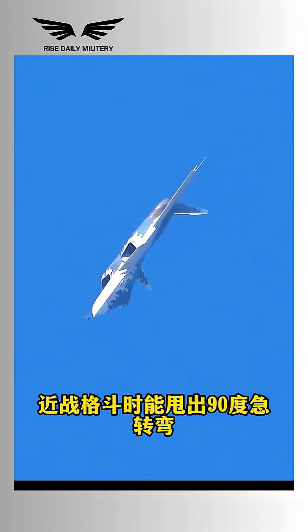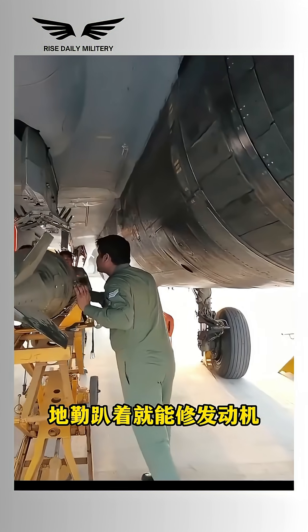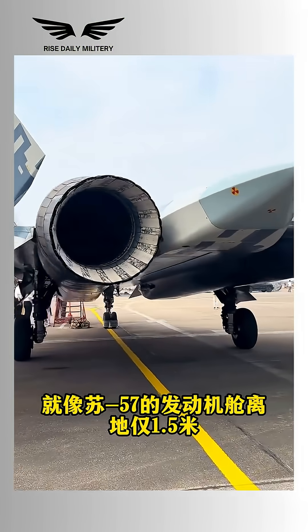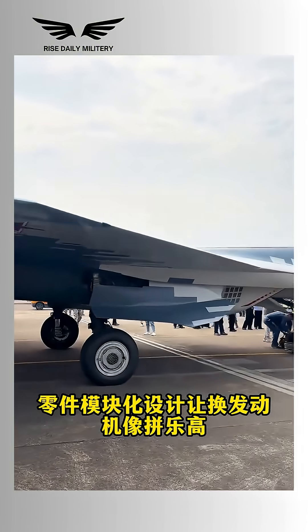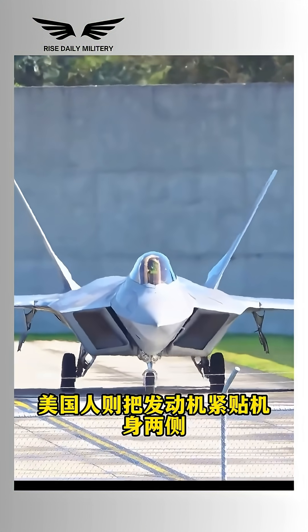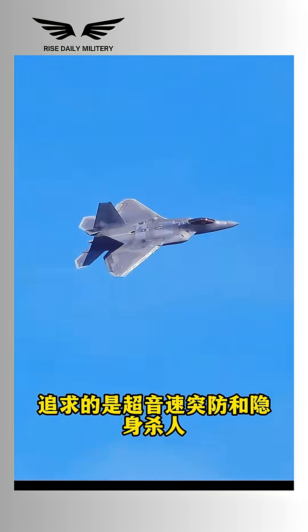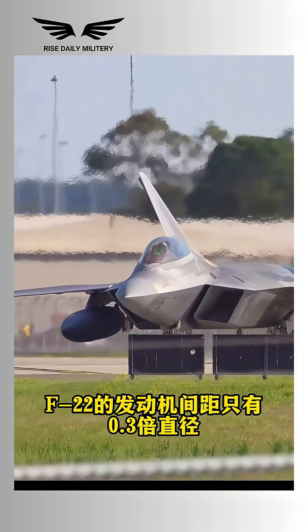Russian jets go for a low-center engine design, which gives the aircraft better stability and agility in close-range dogfights. It moves like a beast hugging the ground, even pulling off 90-degree turns with ease. The wide spacing between engines is also practical — perfect for rough field maintenance. Even on muddy terrain, ground crews can access the engine easily.